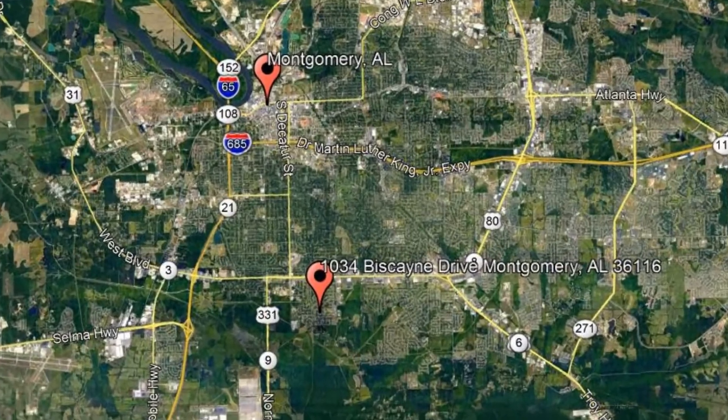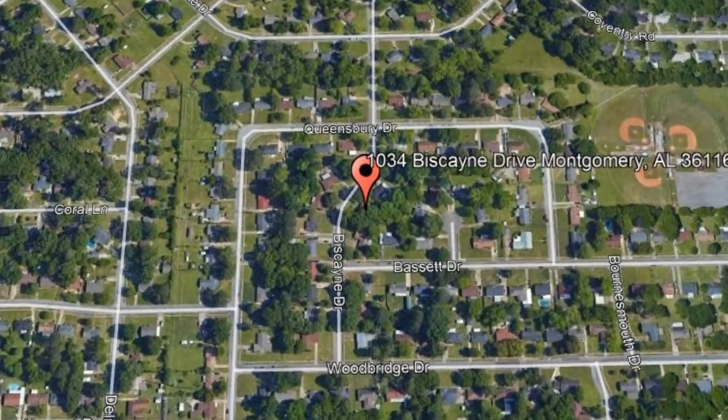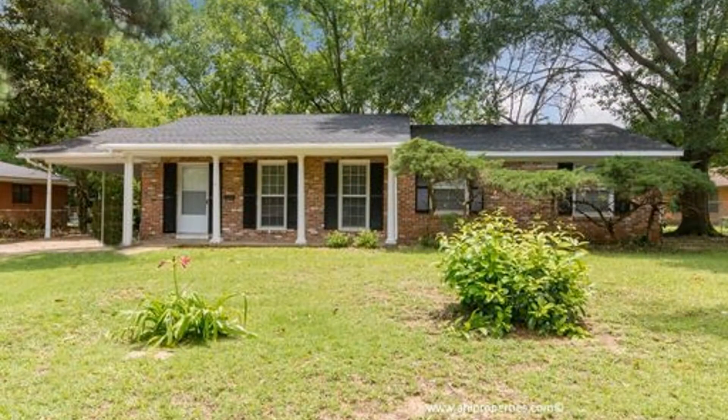Check out this available property: 1034 Biscayne Drive, Montgomery, Alabama. This beautiful three-bedroom, two-bathroom home is located in the heart of Montgomery.